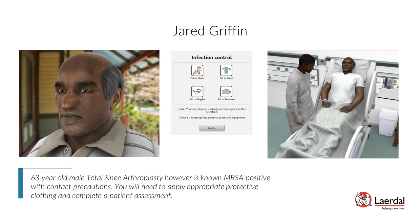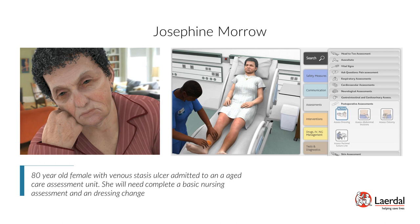Patient Josephine Morrow — Chronic Venous Insufficiency with Venous Stasis Ulcer, Skin Integrity and Wound Care: Josephine Morrow is an 80-year-old female with a venous stasis ulcer admitted to an Aged Care Assessment Unit. She will need a basic nursing assessment and dressing change. Scenario objectives: recognize signs and symptoms of chronic venous insufficiency, assess the size and appearance of the venous stasis ulcer, and interpret lab value results and their relationship to skin integrity.